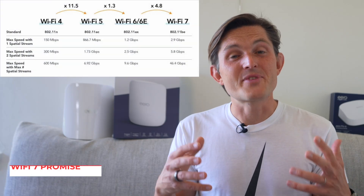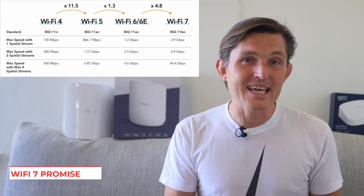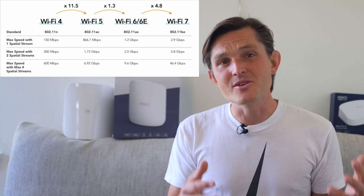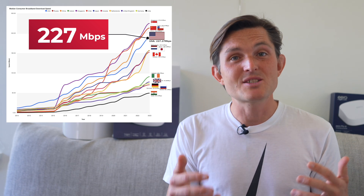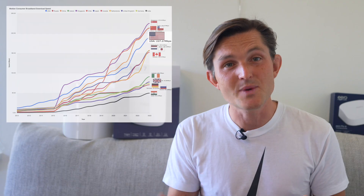Wi-Fi 7 arrived with promises of theoretical speeds 4.8 times higher — up to 46 gigabits per second compared to Wi-Fi 6's 9.6 gigabits per second. But we all know that those theoretical speeds rarely match real-world performance. The average US household internet speed is now 220 megabits per second, up from 72 megabits per second when Wi-Fi 6 launched in 2020.